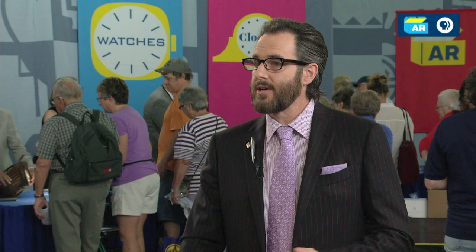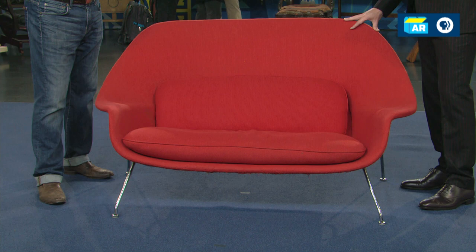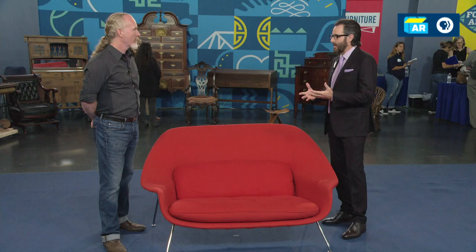This was designed by Eero Saarinen. One of his most famous works is the St. Louis Gateway Arch, and many people who have traveled have gone through Dulles International Airport and the TWA terminal at JFK. He's primarily known today as an architect, but because he grew up on the campus of Cranbrook that his father ran, he had architecture and design in his blood.